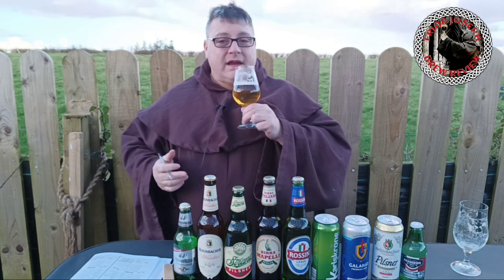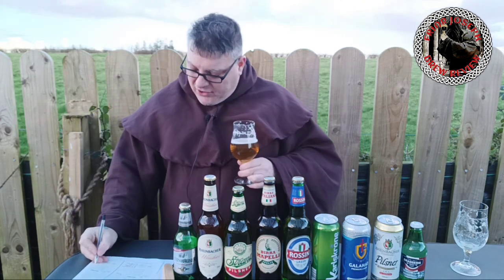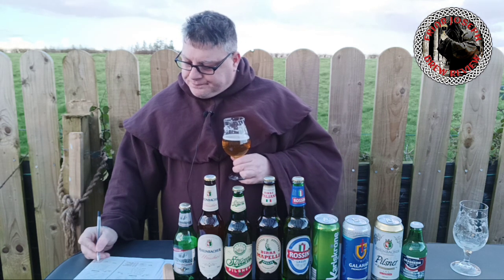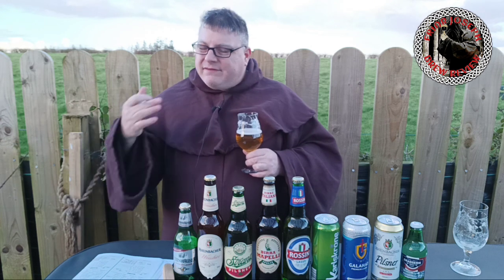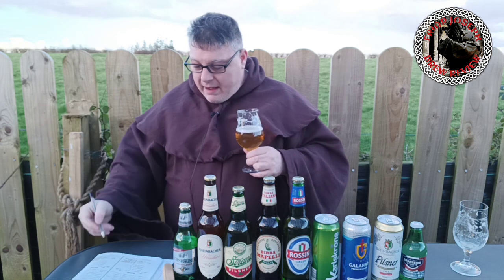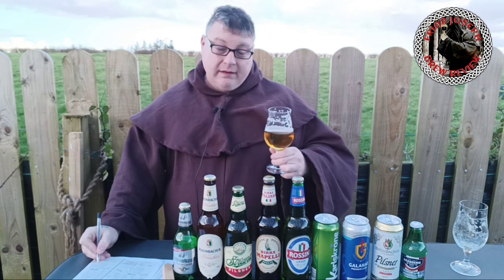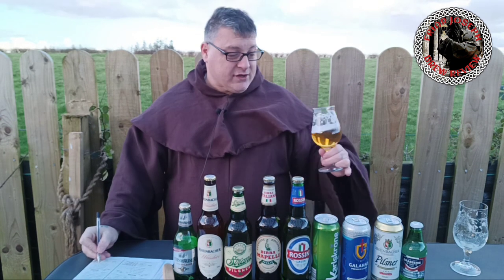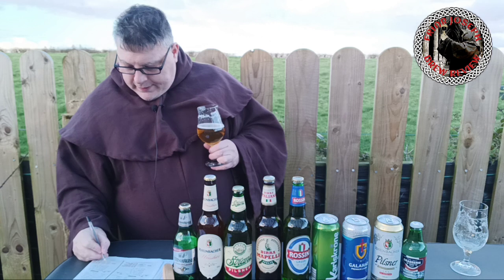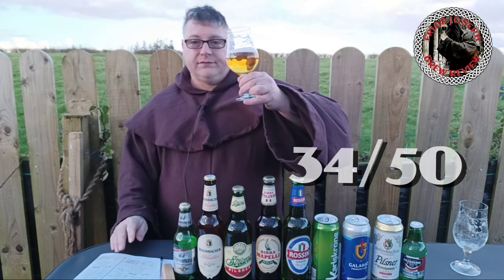Appearance: top marks, three out of three. Aroma: a nice honey smell, nine out of twelve. Flavor: nice honey, bready taste — 11 out of 20, with a bit of bitterness on the end. Light bodied but good. Mouthfeel: four out of five. Overall, it's kind of delicious after the first one — a very big improvement. Seven out of ten, 34 out of 50. A very good beer for Steinhauser.